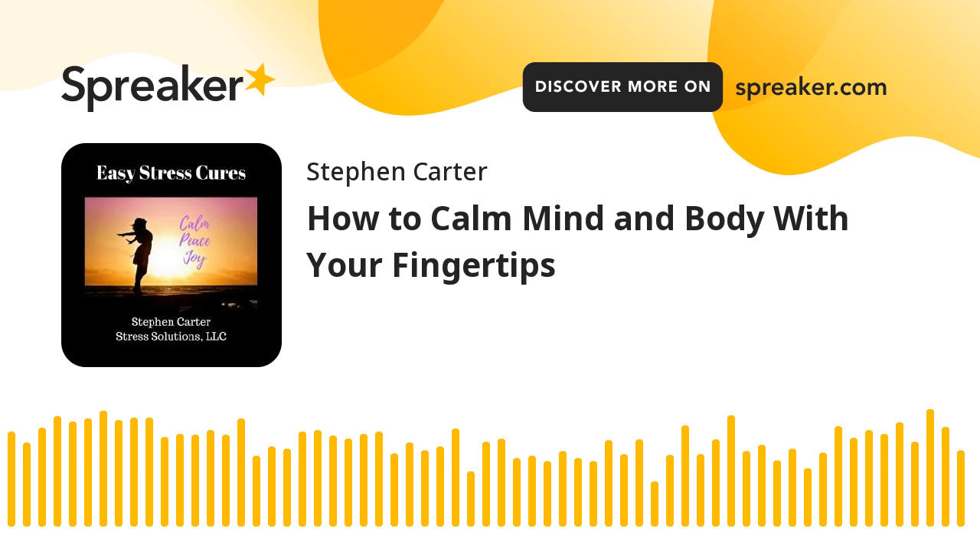And one final yawn, sigh, stretch. A final deep breath. Release any tension in the shoulders, the neck, any tension throughout the face. Smile. And say the word, peace.